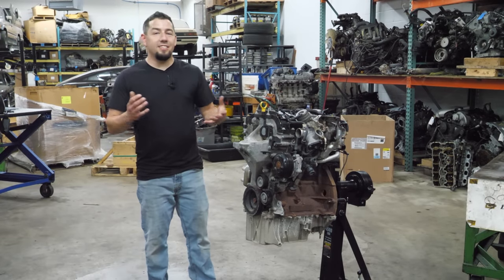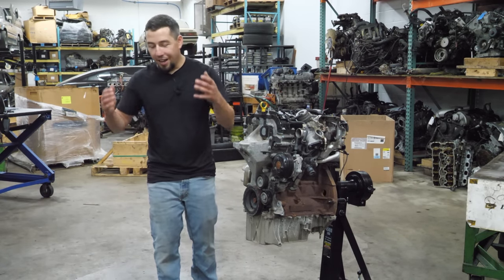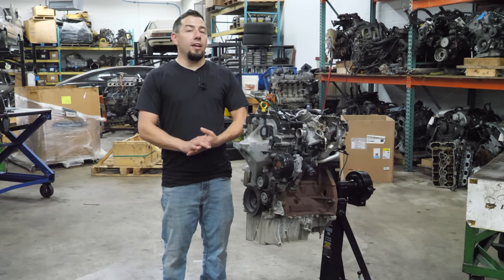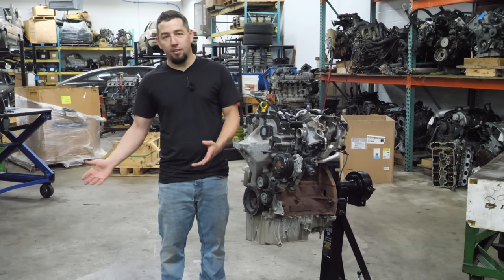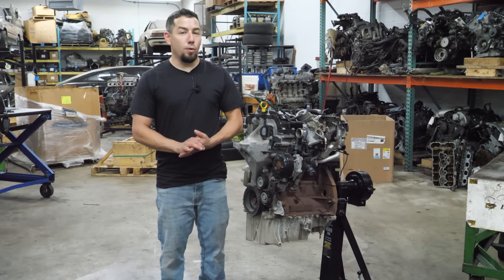For years, essentially since the inception of teardowns on this channel, you all have been asking — yelling at me in all caps — would I please tear down a three-cylinder engine? And not just any three-cylinder, but specifically a one-liter EcoBoost from a Ford EcoSport.